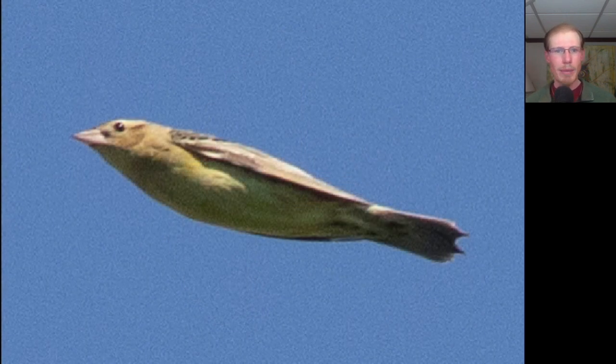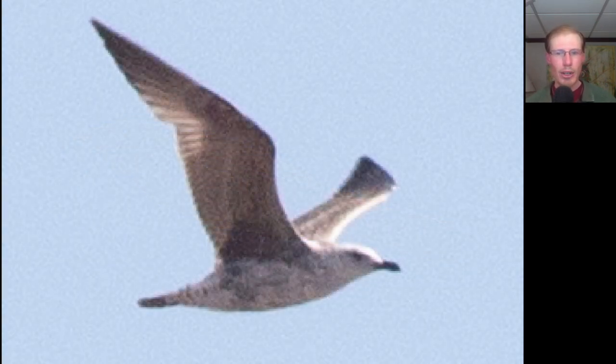Here's a medium-sized songbird that flew by — very yellowish, and it kind of threw us off at first. We see some pointy tail feathers. This is actually a female bobolink. Here we have a gull that had a darker upper surface to the wing than we normally see on herring gulls, and we see a completely black bill. This is an immature lesser black-backed gull.